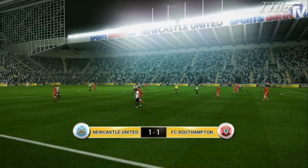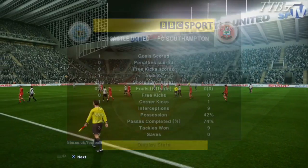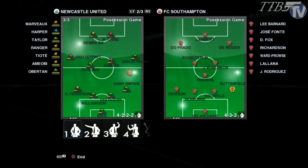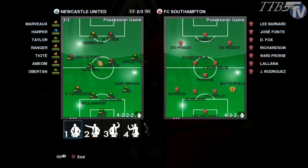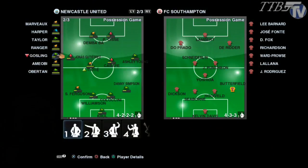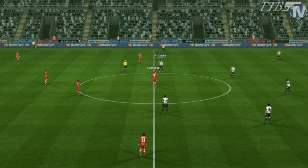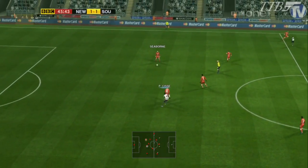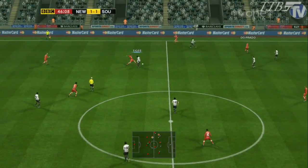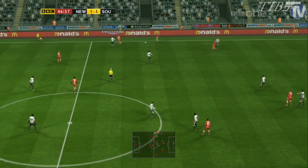Half time: Newcastle 1, Southampton 1. A very enticing game — you can see four shots apiece, 58 to 42% possession. Most of my players are up for it. I'm going to take Gosling off and put Toyota on there because he is up for this game — it was a toss-up between Toyota and Dan Gosling but I decided to go with Gosling originally. We'll switch it up for the second half. Three points, we've got to win today, simple as that. Can't afford to drop points — we've still got to play the likes of Man United again, Arsenal, Chelsea, Liverpool, all the big teams. So these matches really have to be a guaranteed three points.